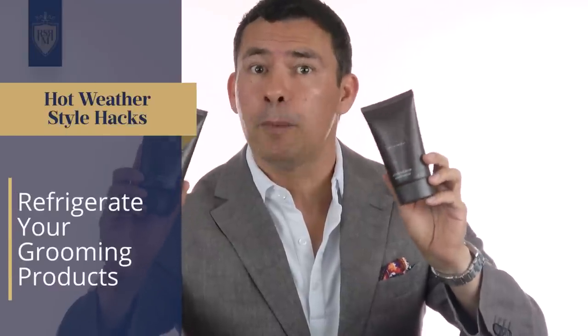And if that's too much, here's an easy one: take your grooming products the night before and put them in the refrigerator. The next morning, pull them out and use them — whether it's shaving cream, your aftershave, or your moisturizer — it's going to go on a lot cooler. It's going to cool you down and make you feel great when you start the day, even if it's a hundred degrees outside.